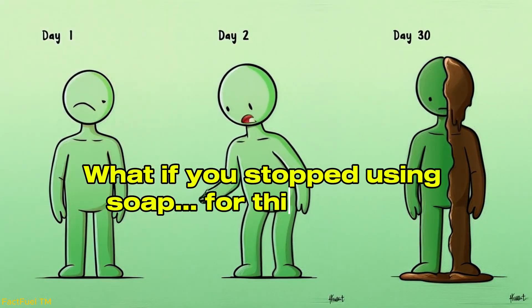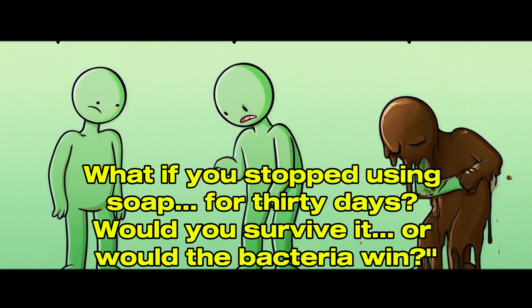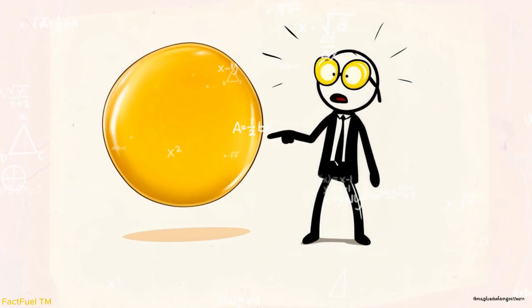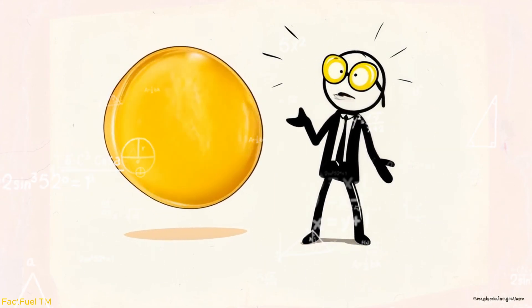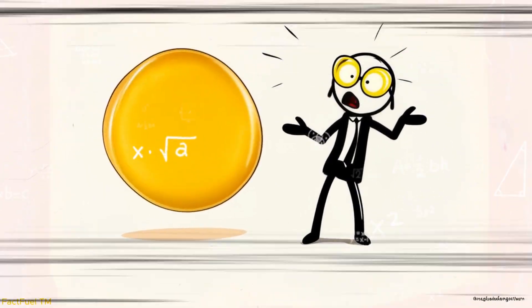What if you stopped using soap for 30 days? Would you survive it, or would the bacteria win? When you hold a bar of soap in your hand, smooth and unassuming, it's easy to forget that this little block is the result of centuries of discovery, trial, and craft.